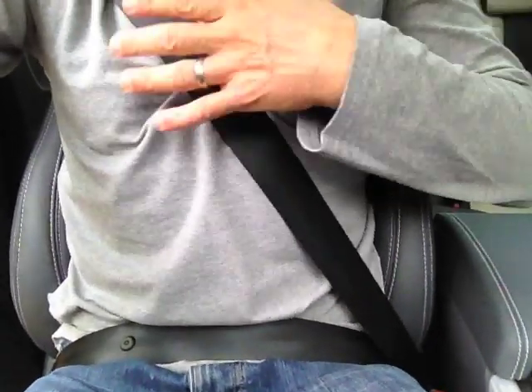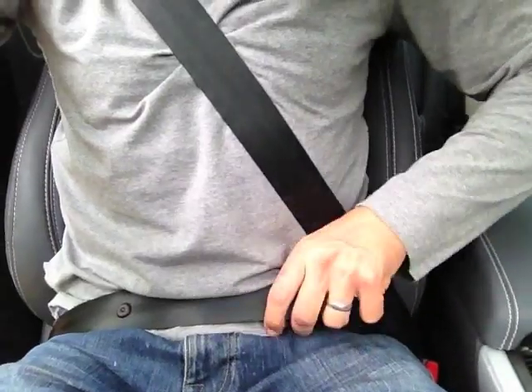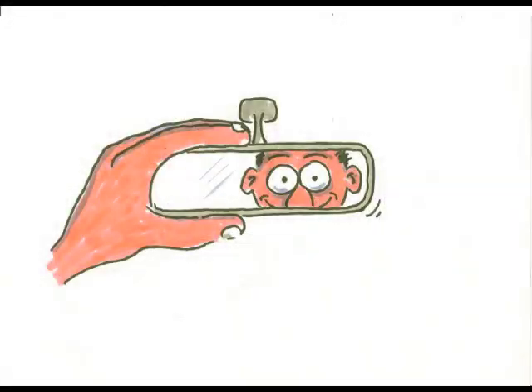It's pretty easy to work the lap belt loose. In a moving car, the lap belt can loosen off after only a few minutes. If you need any convincing, next time you start off on a car journey, sit up and adjust your rear view mirror.